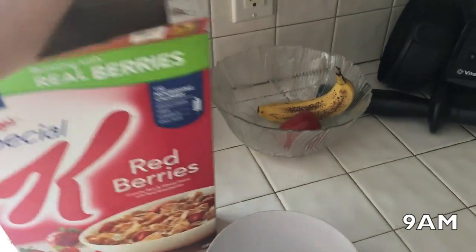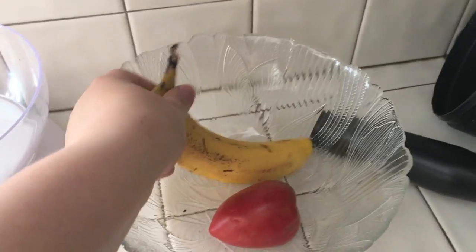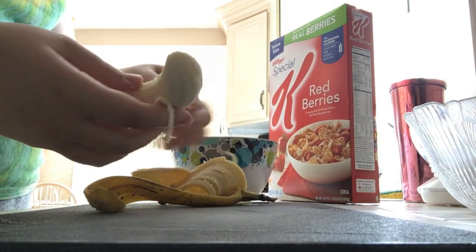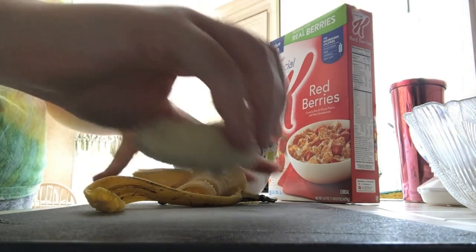Starting out with breakfast, I wake up at about 9am because I have work. I decided to have some cereal — I really like the Red Berries Special K. It's crunchy and I love the freeze-dried strawberries in it. I also really like adding a banana, because I love how it tastes and it adds some fruit in the morning, so I sliced that up and added it to the cereal as well.